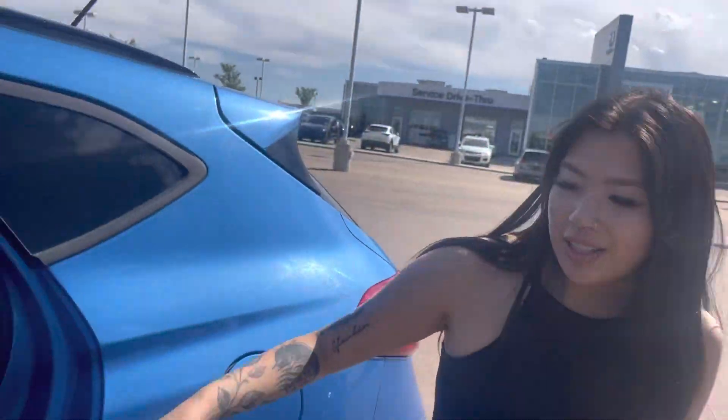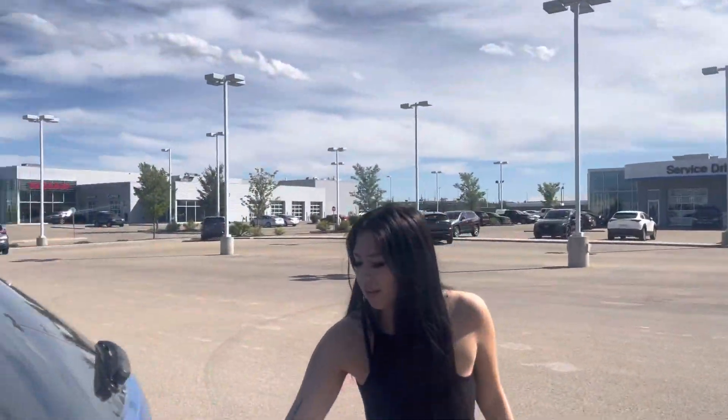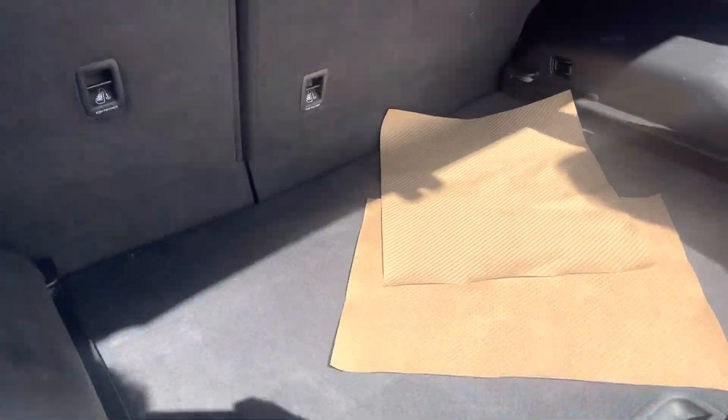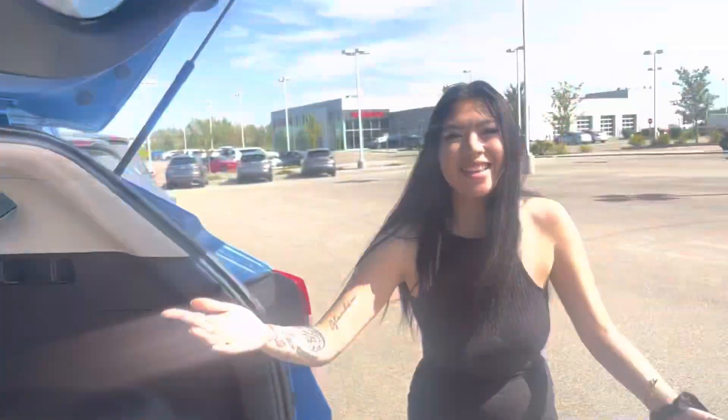Opening the back, you can see heated seats for your passengers as well. You'll have a backup camera, and look at all the space — with your jack and your spare underneath. If you have any questions, just give me a text, call, or email at 780-986-9665.